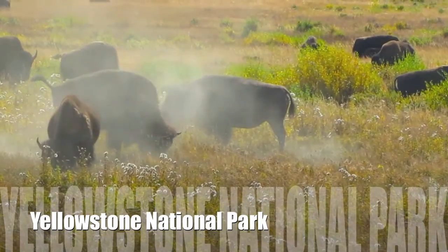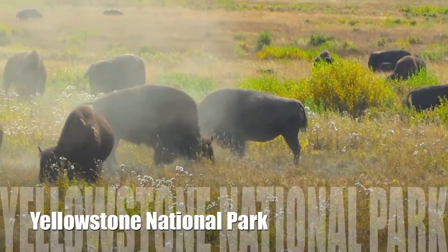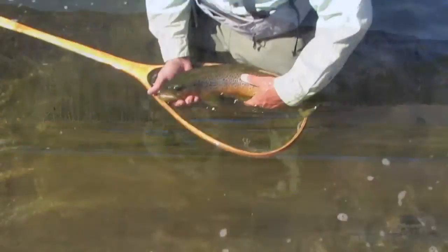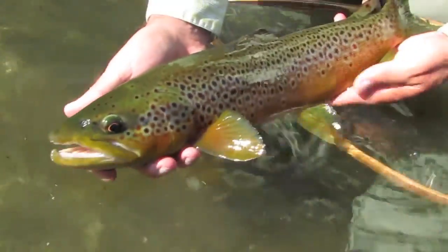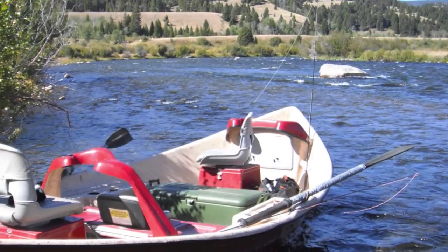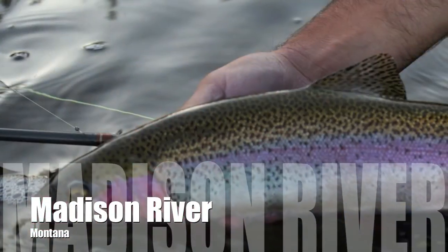Trout Hunter is also close to one of our favorite places, Yellowstone National Park, with its abundant wildlife and incredible scenery. The Firehole and the Gibbon join to form the Madison River on the west side of the park, and the guides at Trout Hunter guide the Madison as well.